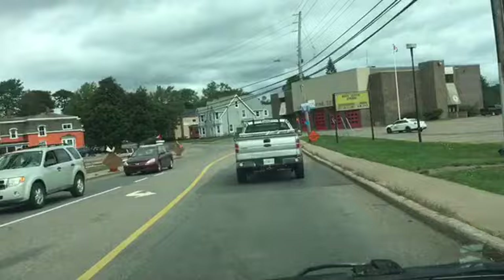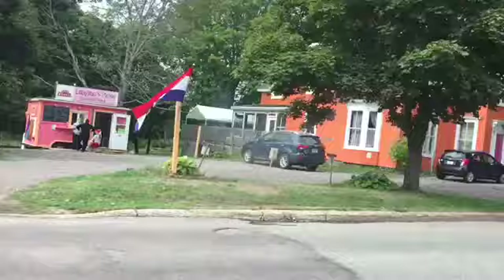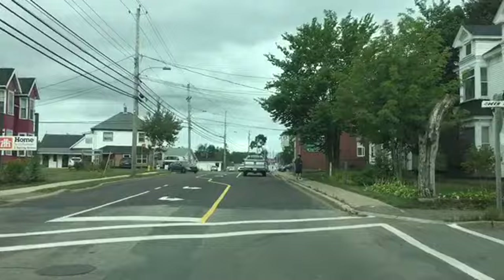There's the fire department. I like the colour of that house — it is a house. For some reason, I like the colour of that. There's a paint shop. A little Home Hardware.